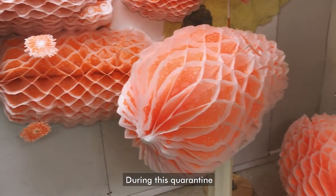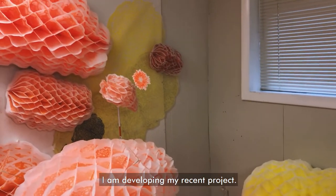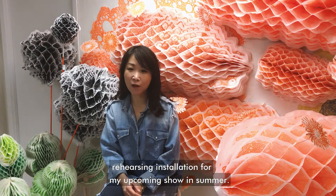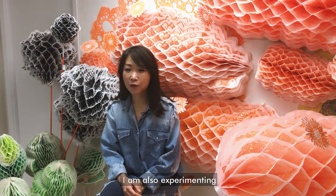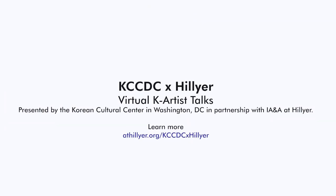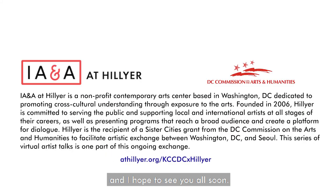During this quarantine, in my home studio, I am developing my recent project, rehearsing installation for my upcoming show in summer. I am also experimenting with space in a domestic environment. I wish all of you to stay safe, and I hope to see you all soon. Thank you.